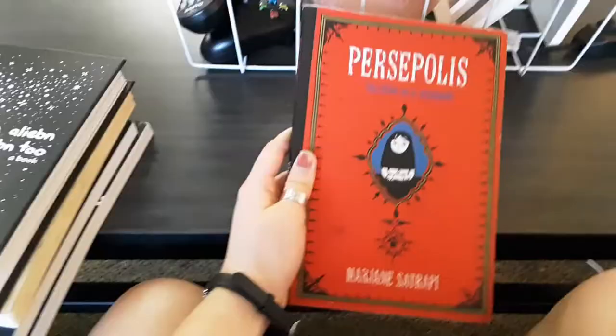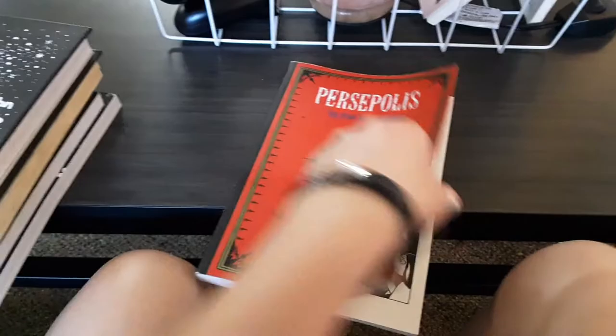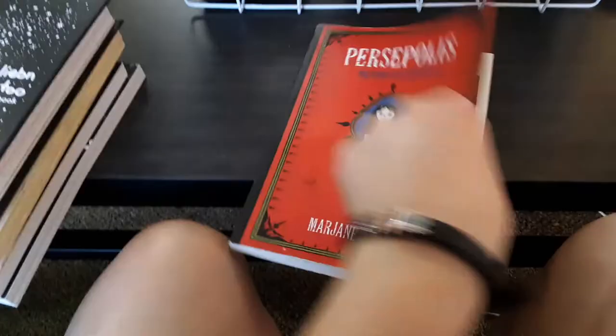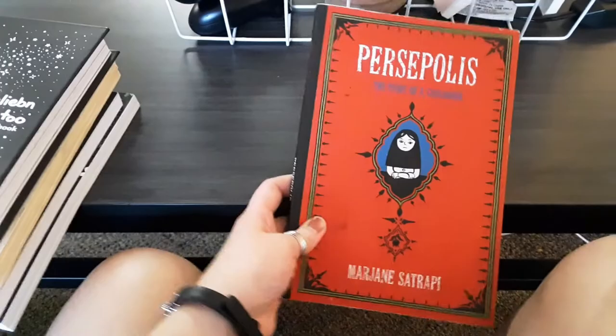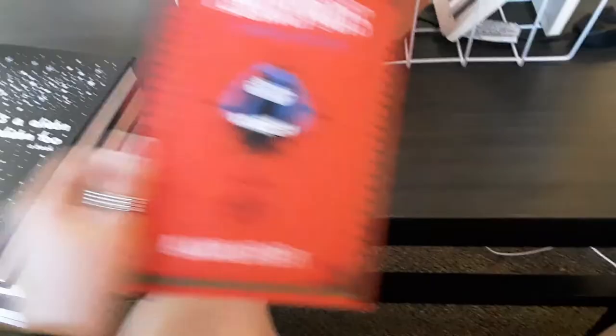The next book is Persepolis by Marjane Satrapi — sorry if I butchered that. It's a graphic novel and I think it's a memoir. I had to buy it for another class but I've heard of it before so I was kind of excited. I don't think we're reading it until the end of the semester, but when I do get to it, I'll give you an update.